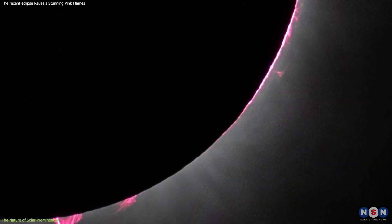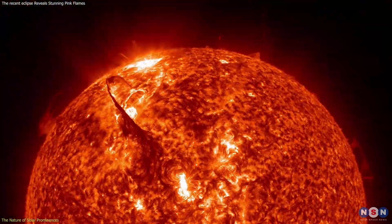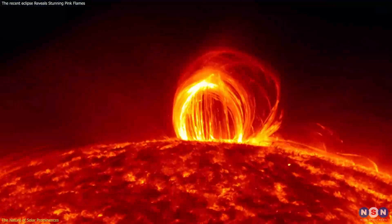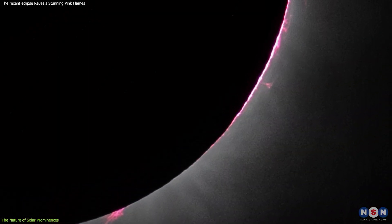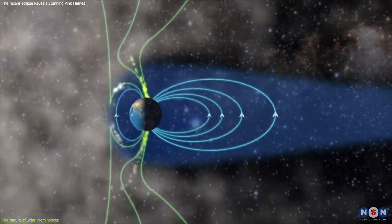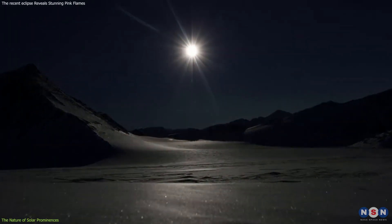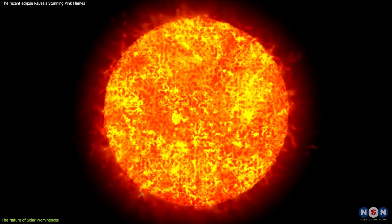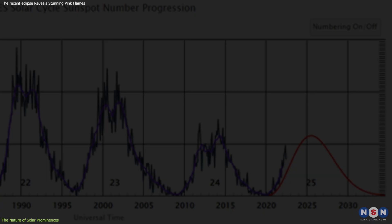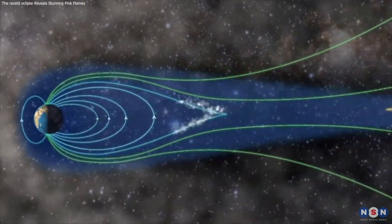Studying these prominences is crucial for understanding the Sun's magnetic field and its influence on space weather. Events such as coronal mass ejections, or CMEs, and solar flares often occur in regions with active prominences. By analyzing the structure and behavior of prominences during an eclipse, scientists can gain insights into potential solar storms that might impact Earth, affecting everything from satellite communications to power grids. Furthermore, observations collected during the April 8 eclipse will contribute to long-term solar monitoring programs aimed at predicting solar activity cycles, which play a significant role in moderating solar phenomena that can lead to significant space weather events affecting Earth.